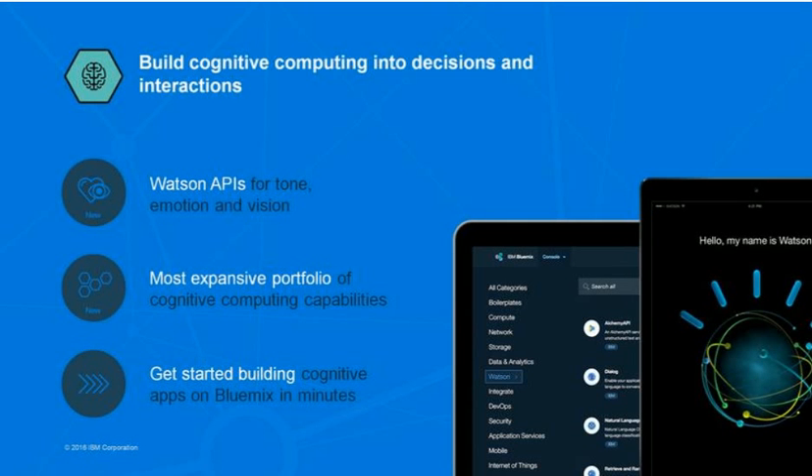We made a deliberate decision to open up Watson technology to the world. Watson APIs are the cognitive building blocks to apply Watson's capabilities. Watson APIs are available on Bluemix, and with Watson, partners and clients can build cognition into digital applications, products, and operations using any one or combination of APIs.